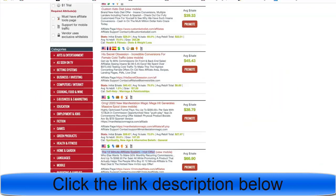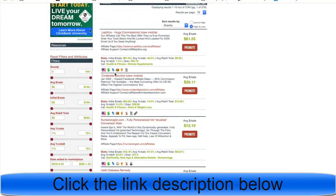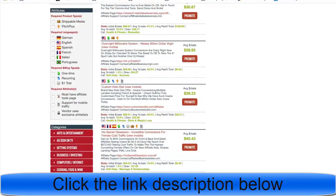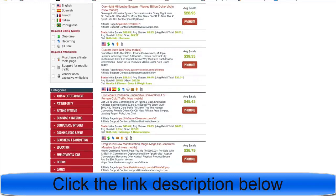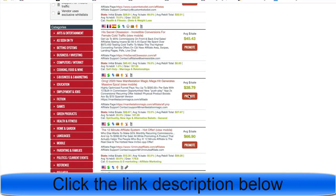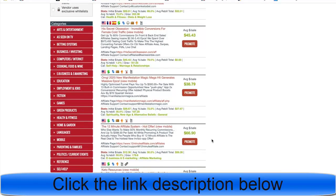So we've got step one: a niche and an affiliate offer. For make money online, it's the 12 Minute Affiliate System. For health and fitness, you might do Cinderella Solution or Leptitox. For romance, maybe His Secret Obsession. The average payout is around $66, meaning you need just two sales per day to hit $100.